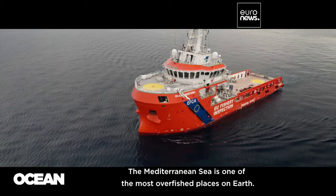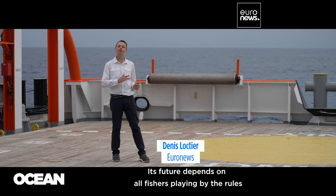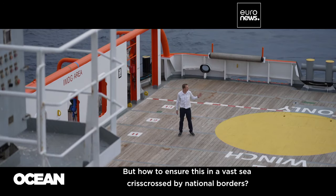The Mediterranean Sea is one of the most overfished places on Earth. Its future depends on all fishers playing by the rules and keeping their catches sustainable. But how to ensure this in a vast sea criss-crossed by national borders?